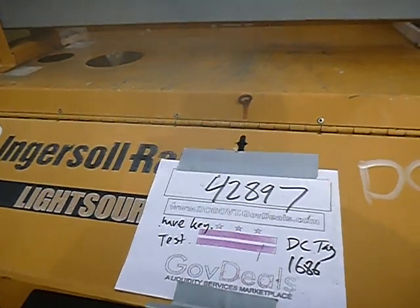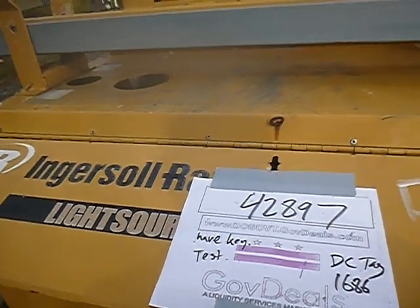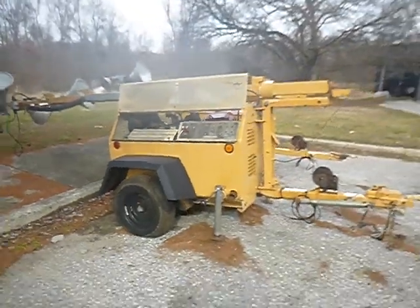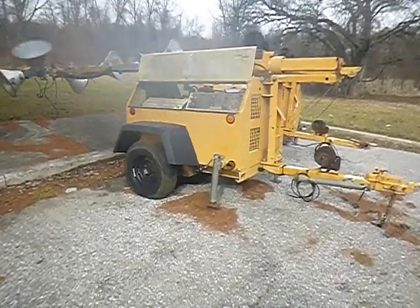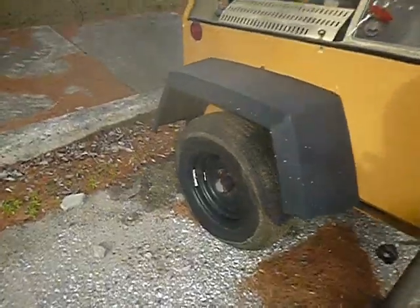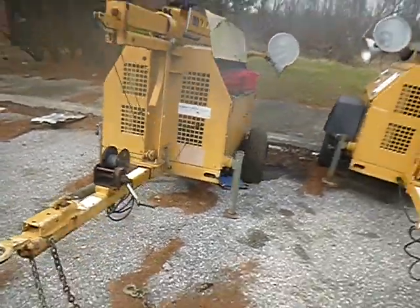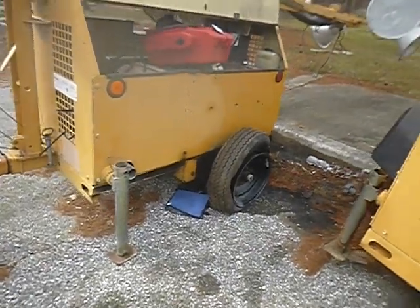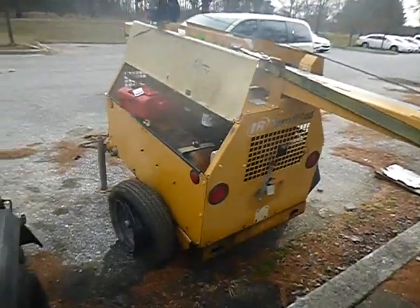Lot number 42897 — we got a light tower, an Ingersoll Rand light tower. True mechanical, condition is unknown. One tire is flat on that side, and on the other side the tire is off the rim. True mechanical, condition is unknown.